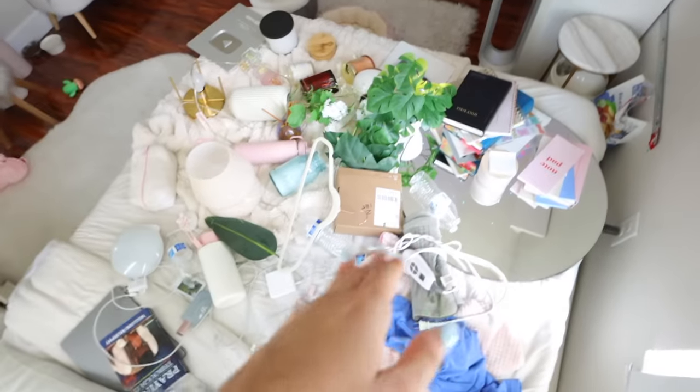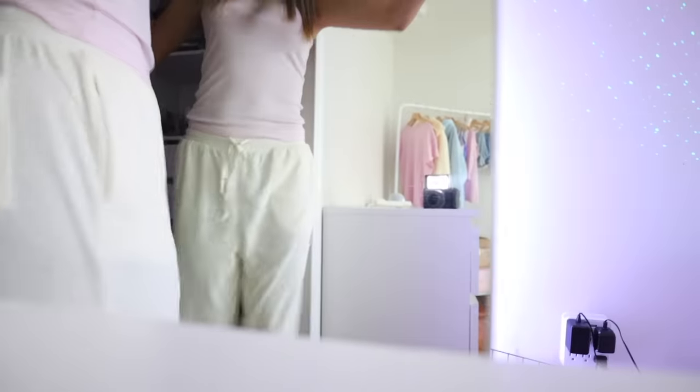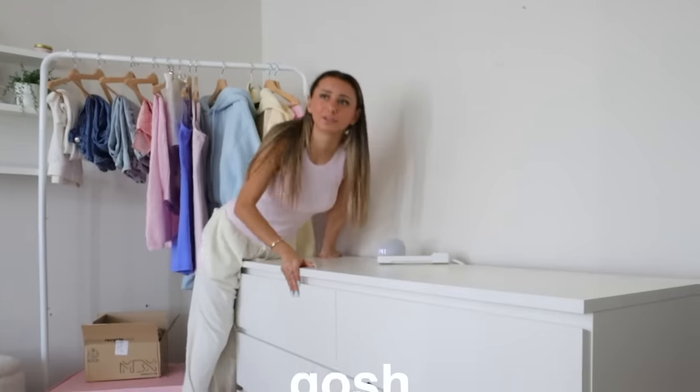The amount of stuff I just took off my vanity, dresser, and nightstand is actually insane — there were things in the corner of my bed too that I had no idea what they were doing there. That was exhausting. Now I don't know where to start: I'm thinking I'll move my chair first and then figure out my mirror and dresser.